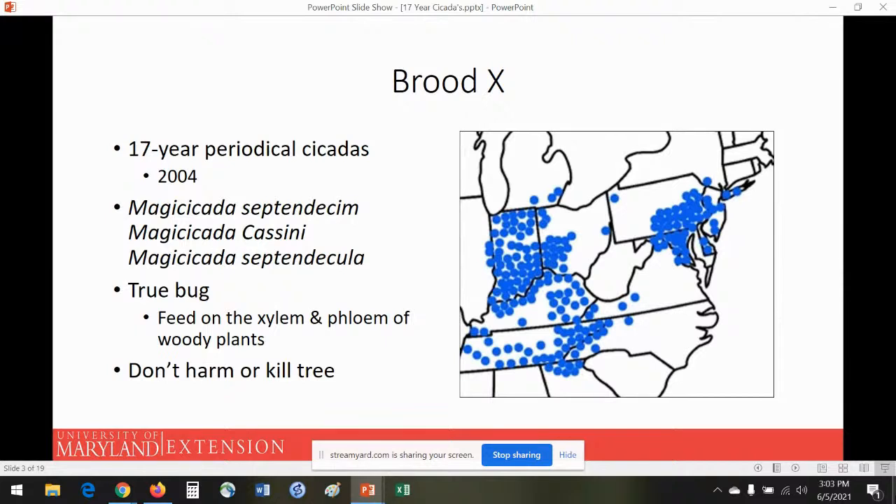You can see across this map just the range that they can be found in — all across this northeastern area as well as throughout a bit of the middle of the United States.